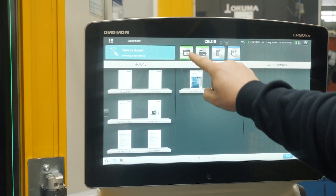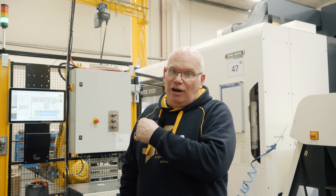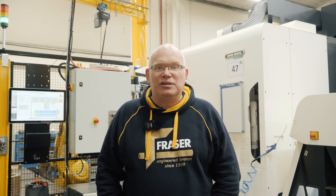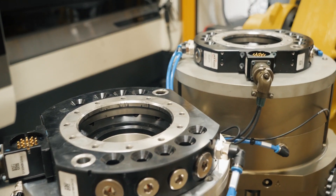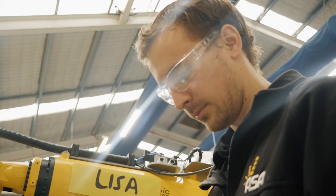Over the last couple of weeks we've been integrating a new robotic cell on our new NTX3000, aptly named Lisa, with the guys from Automated Solutions Australia.